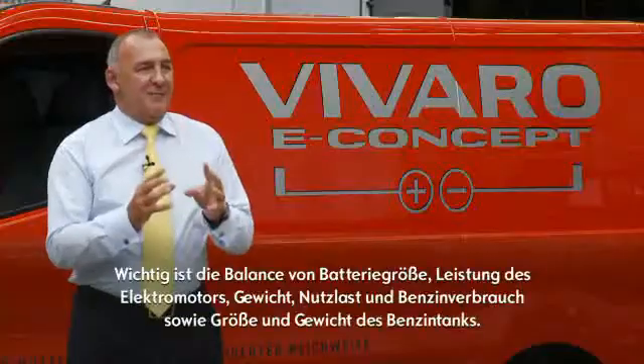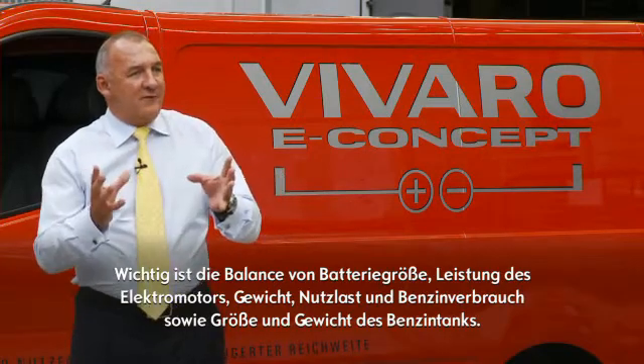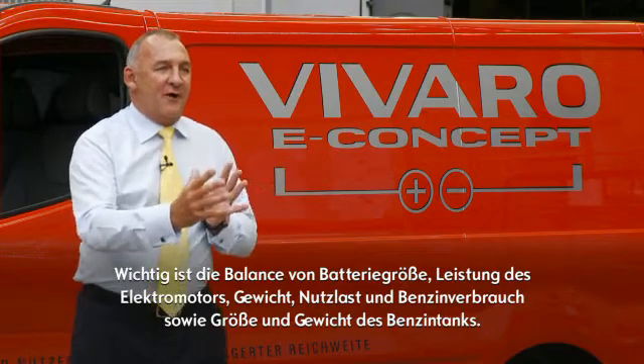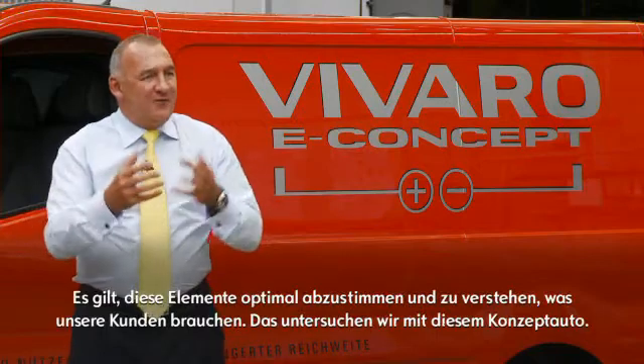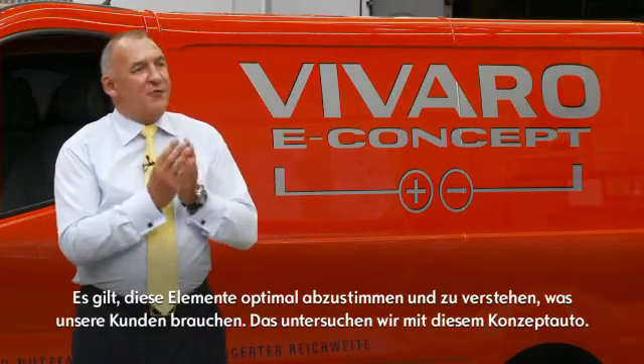It's actually a balance between battery size and power output, weight, payload capacity or reduction, fuel tank size, fuel carrying capacity, and therefore the range extension. And this is what we're trying to optimize by understanding the real consumer needs through this research.